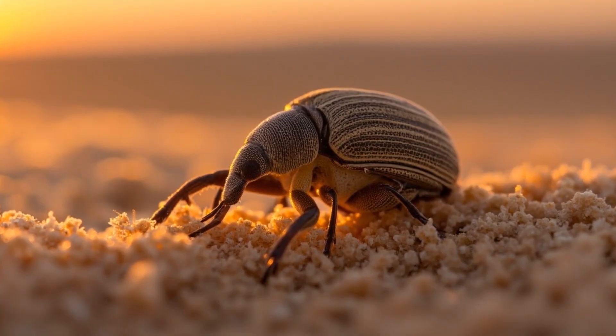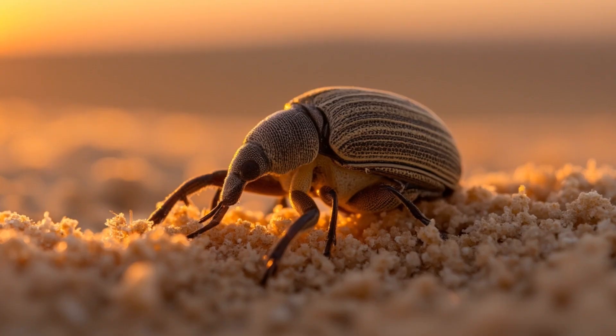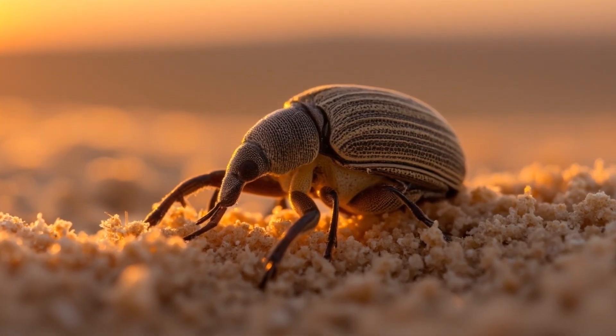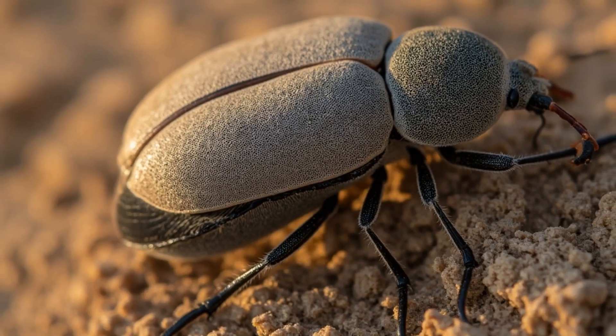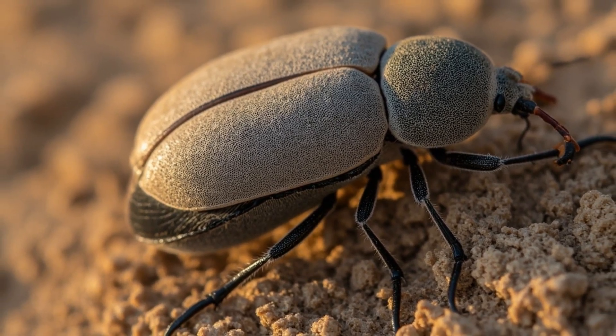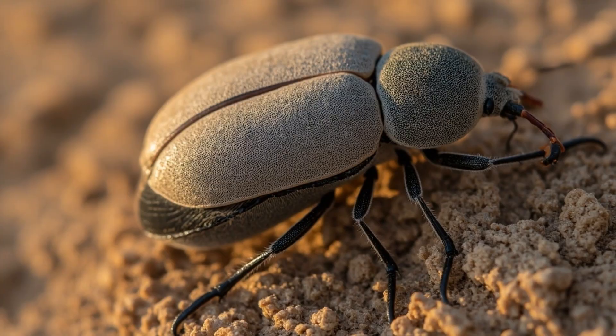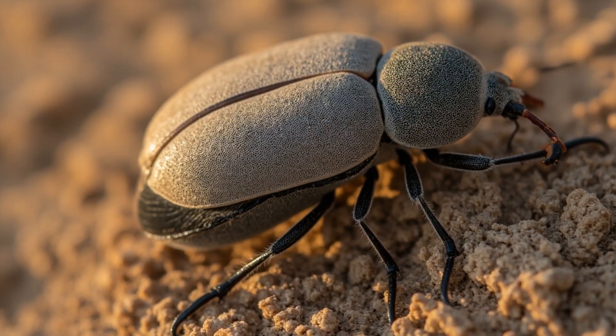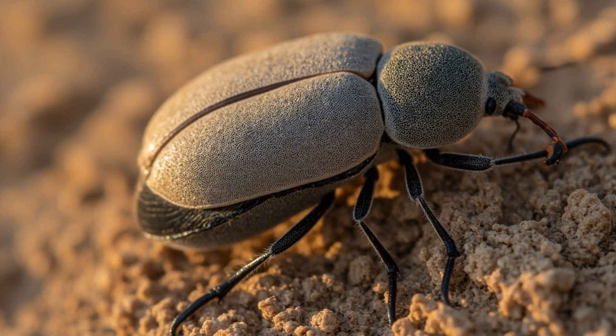The first and most striking fact about this desert survivor is its armor. Those raised fused wing covers, known as elytra, are not for flight. They are a fortress. Sealed tight along the midline, they lock away the fragile true wings, protecting them from the abrasive sandstorms that can strip paint from steel.